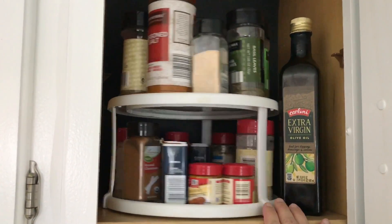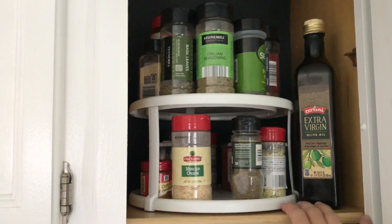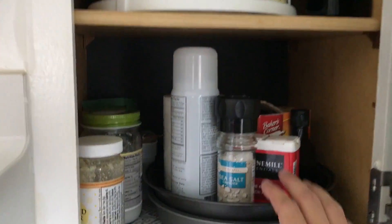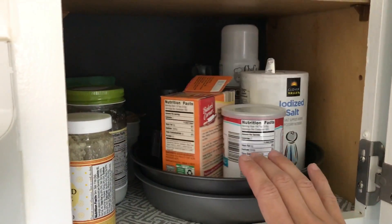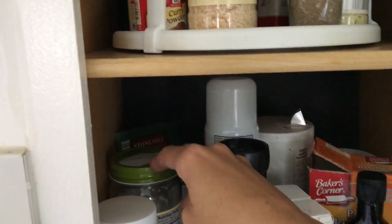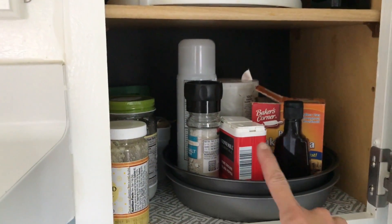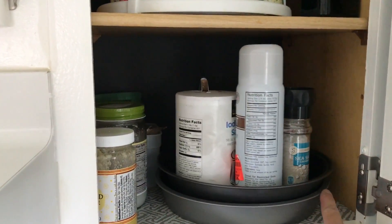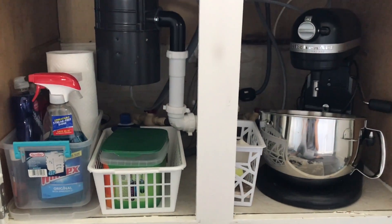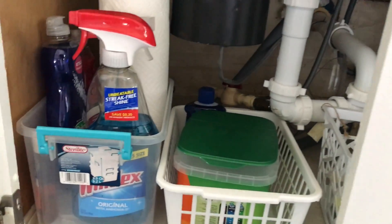Moving to the cabinet beside that, I have all of my spices, oil, and the things you use for cooking. I have a wonderful two-tier turntable here — I love turntables, they are absolutely the best for organizing. I also have another DIY version: just put marbles in between two cake pans and you have a simple little turntable if you don't want to spend more on a regular one. That is how I have my spices organized.